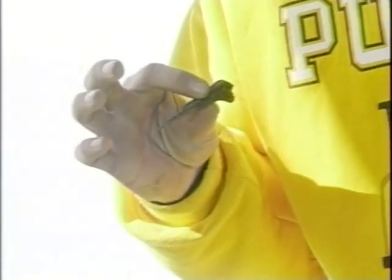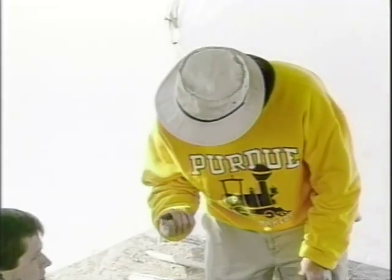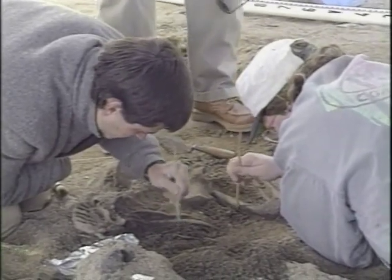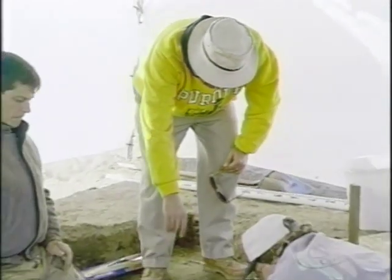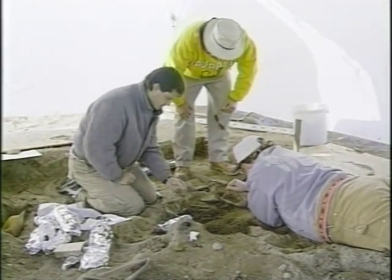Another off-campus enterprise saw sociology and anthropology professor Chris Helmkamp lead a team of students on an archaeological dig at Lake Freeman near Monticello. The group recovered human skeletons and artifacts dating back to the fifth century. Work was done while the lake was drained to allow the local power company to fix a nearby dam.